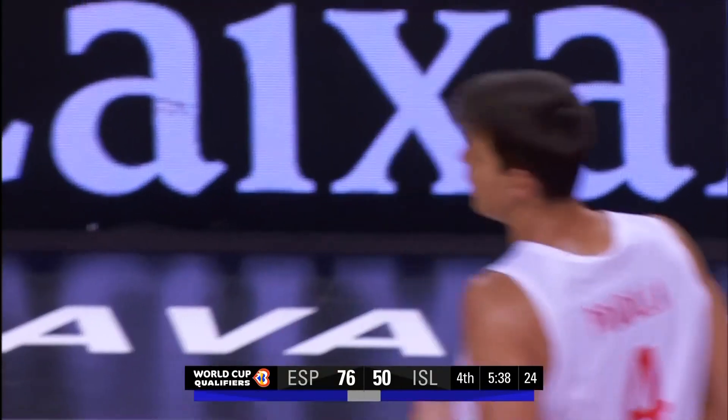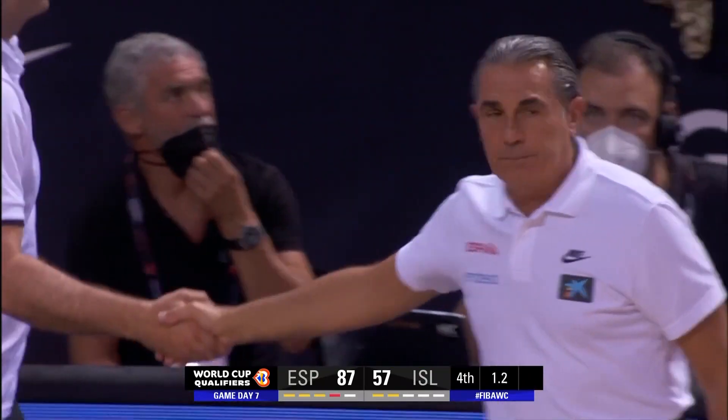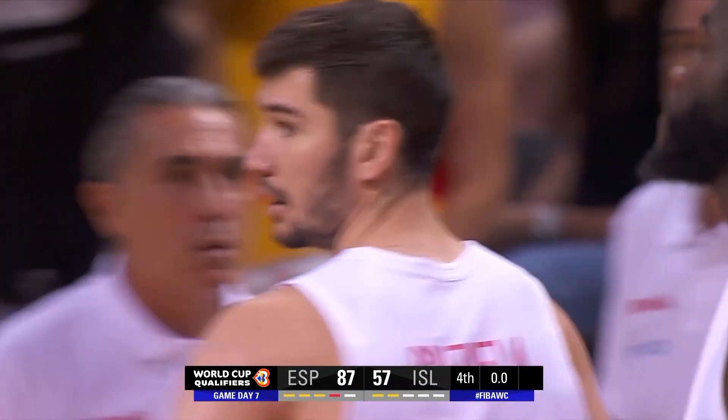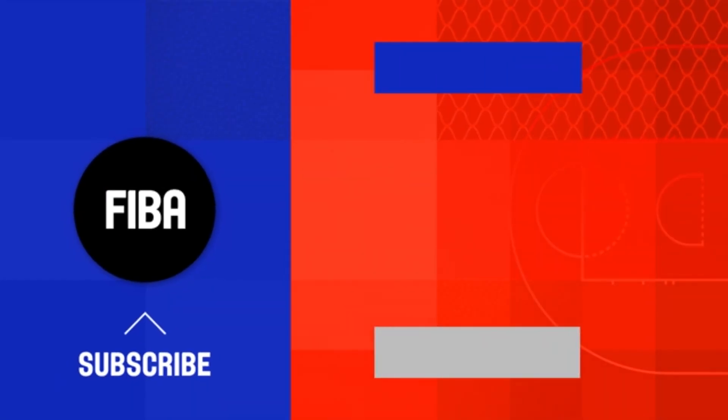The assist coming from Juancho — Hernan Gomez. Sergio Scariolo shaking hands there with Craig Pedersen, the head coach of Iceland. But at the end of this one, Spain win 87-57 over Iceland, here in the second round of the FIBA World Cup qualifiers.